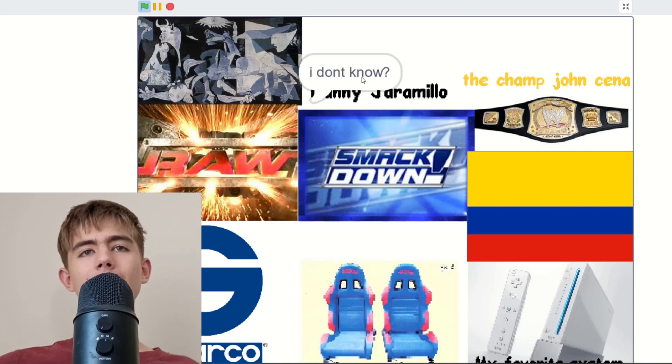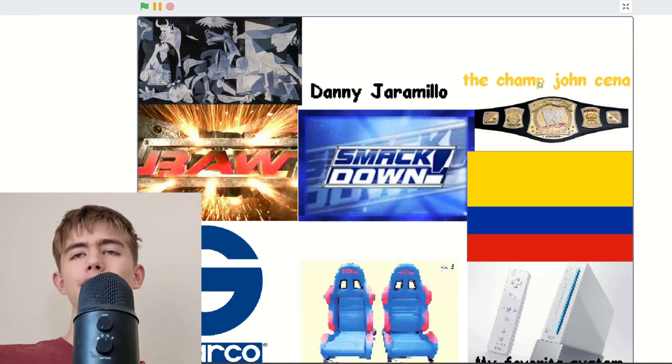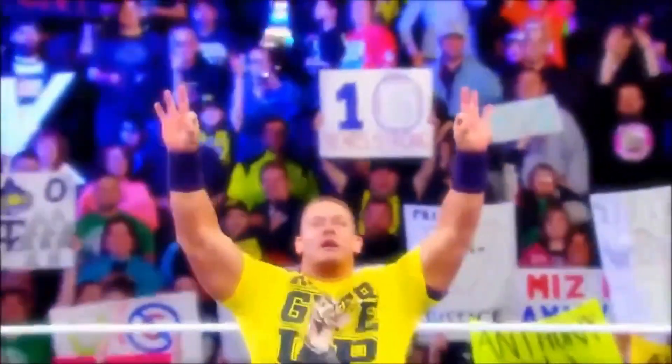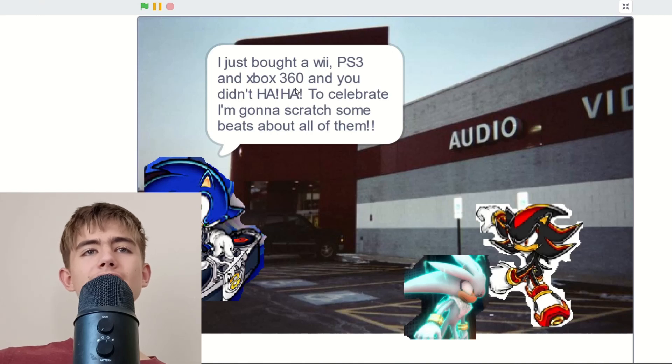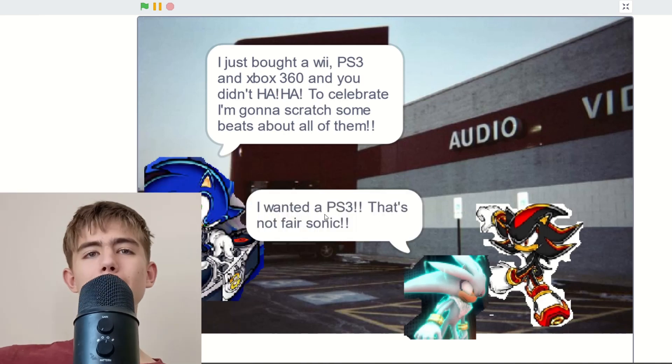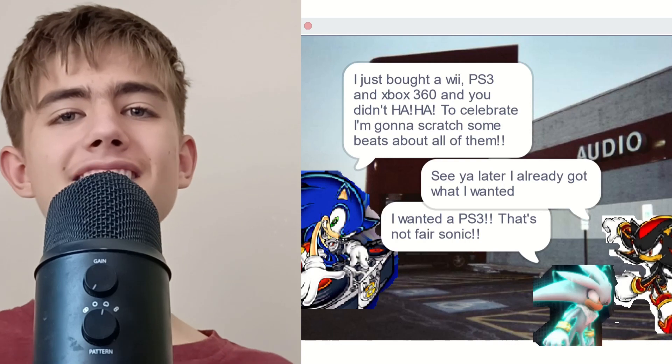I think this is another one of those click-the-things projects. We've got the flag of Colombia, and John Cena — that was still a thing in 2007! Free hedgehogs at Circuit City? Sonic was a thing. 'I just bought a Wii, PS3, and Xbox 360 and you didn't — haha! To celebrate I'm gonna scratch some beats about all of them.' I wanted a PS3, that's not fair.